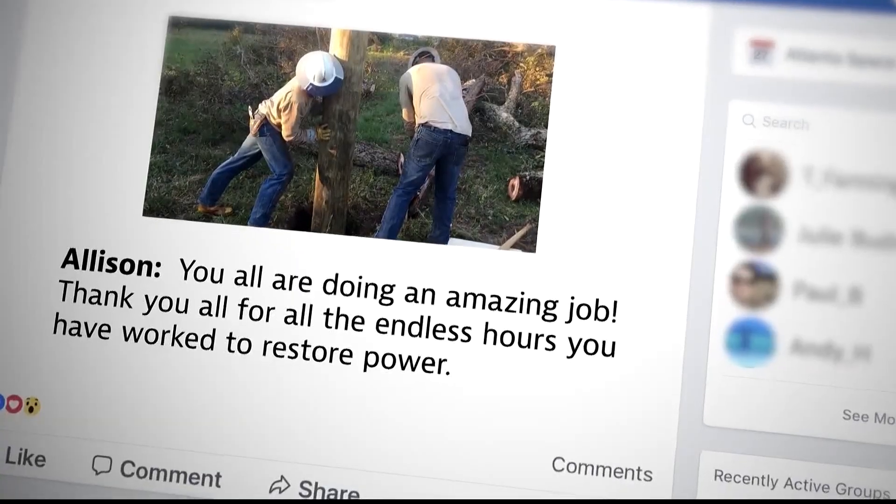A team effort to turn the lights back on that much quicker. "When we do take our time to help those customers get their power back on, some of them are very, very appreciative."